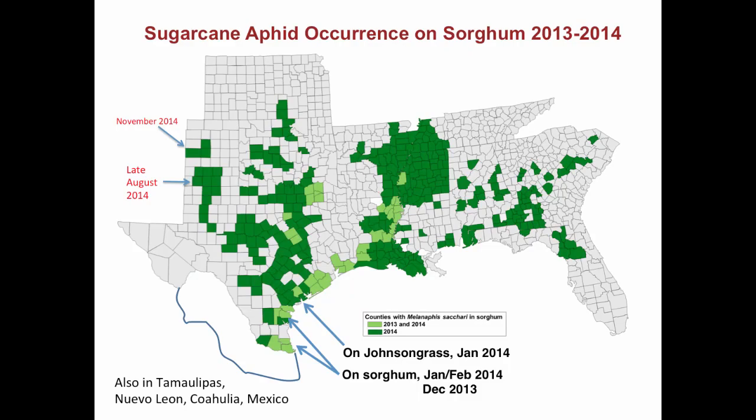Moving forward to 2014, the aphid spread as far north as the northern Texas High Plains into Kansas, and into Missouri. It also spread as far east as Florida and South Carolina. The discovery in Florida is significant because it can indicate another overwintering source where the aphid may survive winters on either volunteer sorghum or Johnson grass.